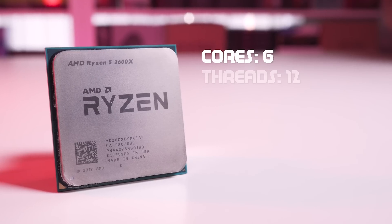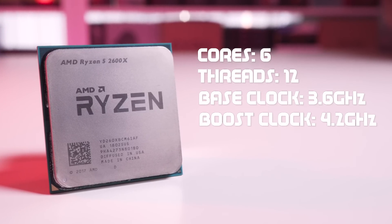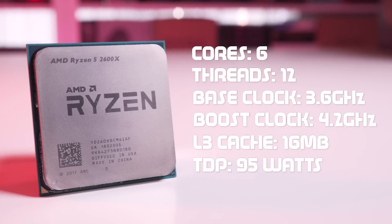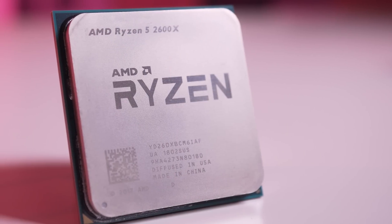Both of these CPUs are based on the new Pinnacle Ridge architecture, which utilizes the new 12 nanometer fabrication process. This means we should be able to get faster clock speeds and lower temperatures across the board. The Ryzen 5 2600X has six cores and 12 threads, clocked at 3.6GHz with a max boost speed of 4.2GHz. It has 16MB of L3 cache and a TDP of 95 watts, designed to replace the Ryzen 5 1600X, which is based on the older 14 nanometer process.